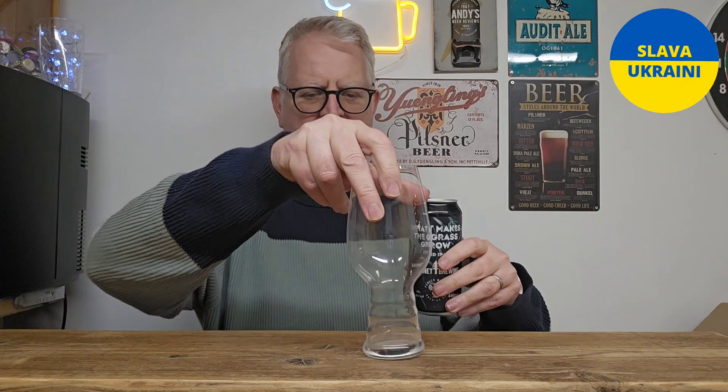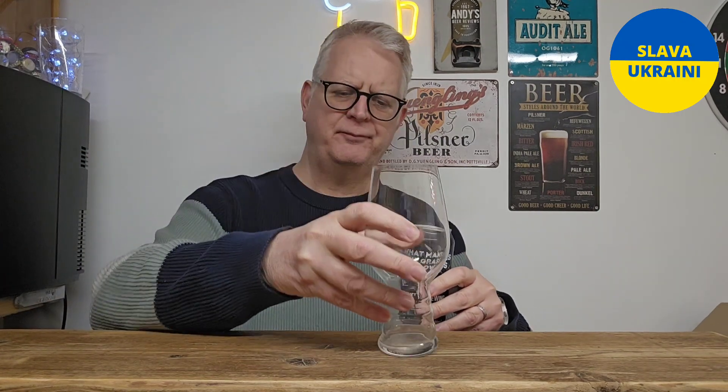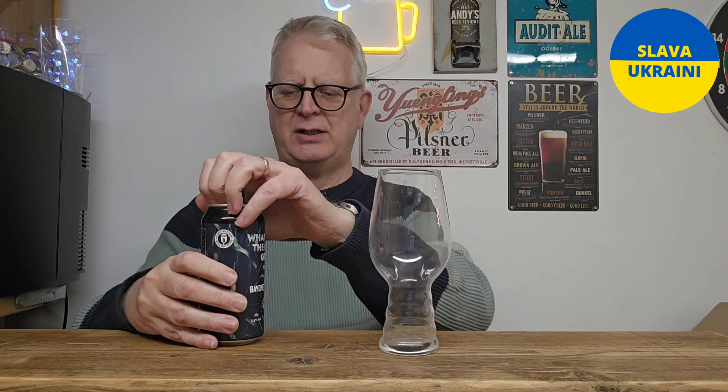Bairnacht Brewery up in North Allerton and Powder Monkey down on the South Coast. This is 'What Makes the Grass Grow' — it's a red IPA coming in at 5.8% ABV. They've done a collaboration with these guys before; the 'Let's Go On Lines' was a really good IPA, also in collaboration with these guys, so it's good to see another one coming along.